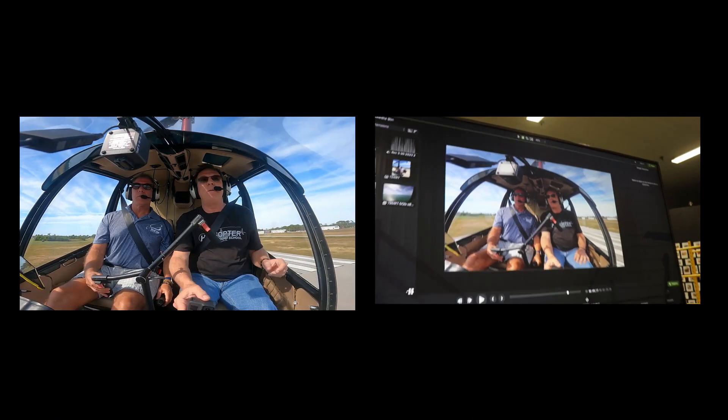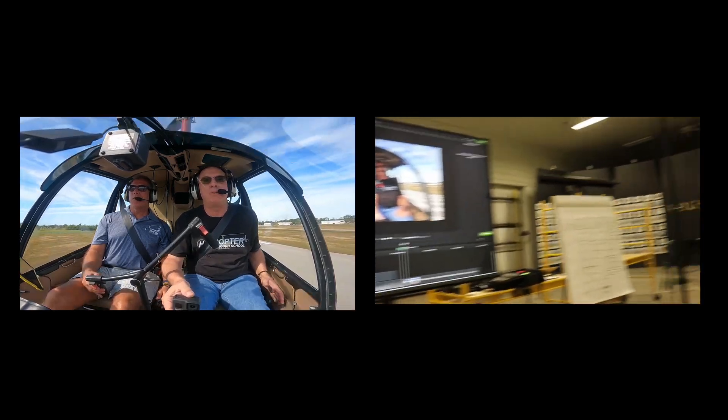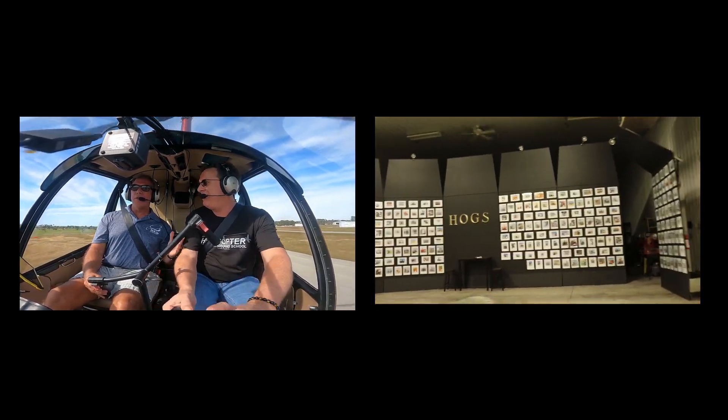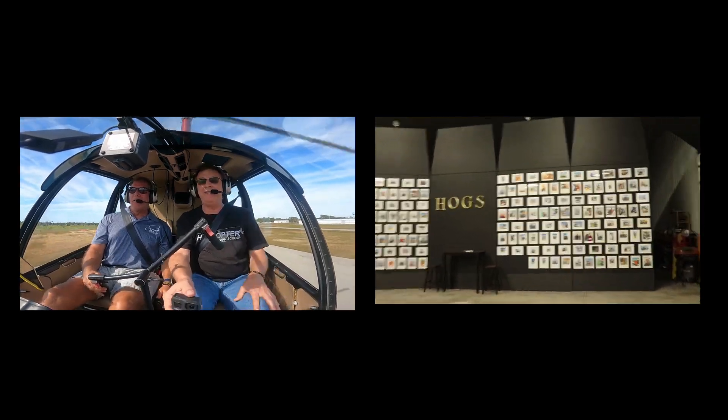So Terry just proved to you the key to a good auto — he took his time, he set it up nice, and the auto came out nice. That is how you do it.